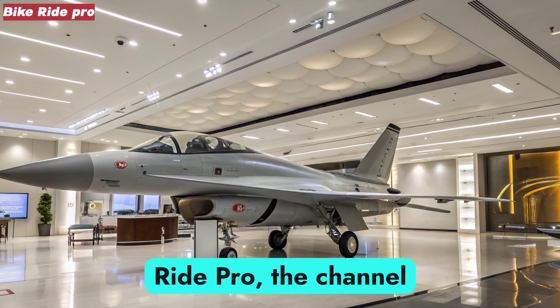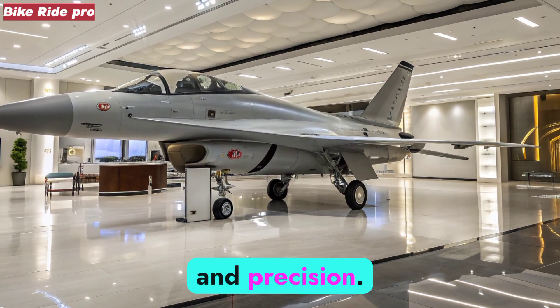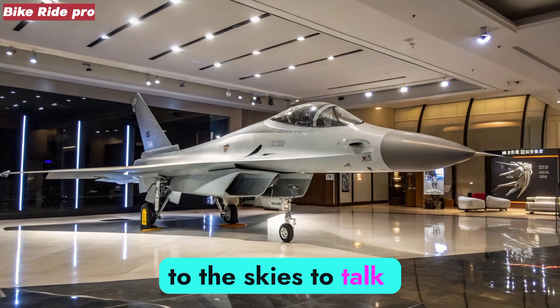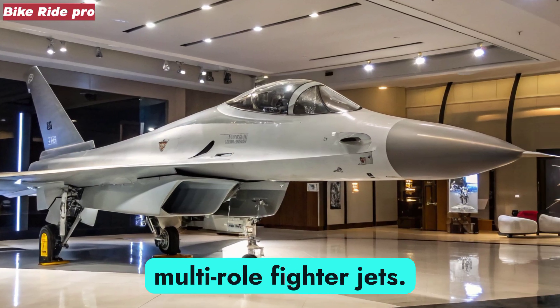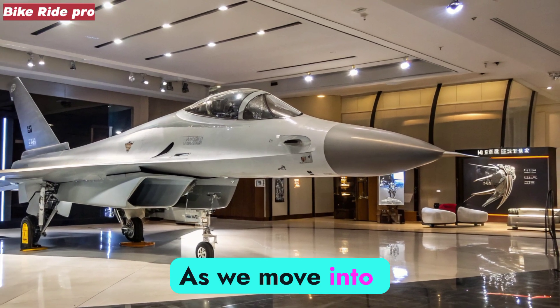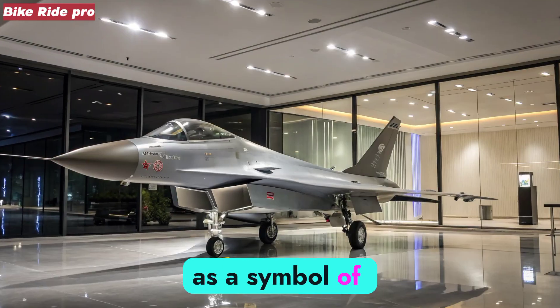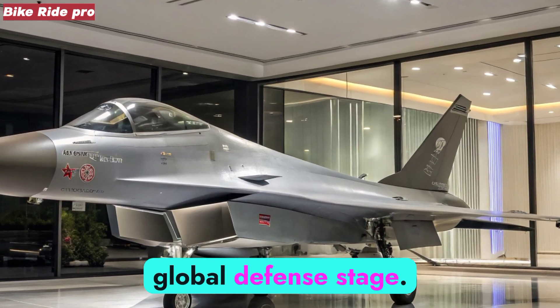Welcome to Bike Ride Pro, the channel where we explore machines that define performance, power, and precision. Today, we shift focus to the skies to talk about the Chengdu J-10C, one of China's most advanced multi-role fighter jets. As we move into 2026, the J-10C continues to stand as a symbol of Chinese aerospace progress and a strong competitor on the global defense stage.